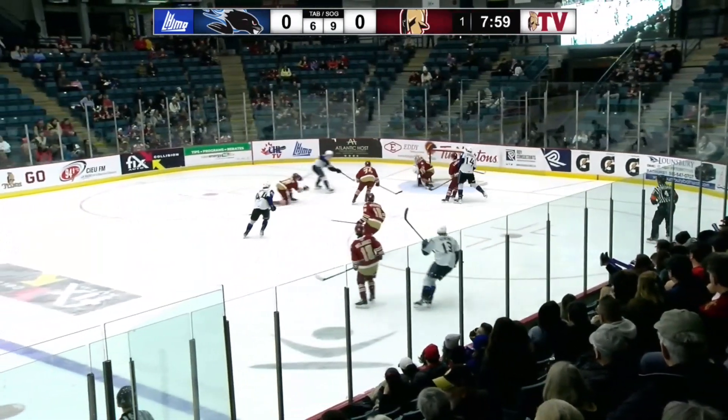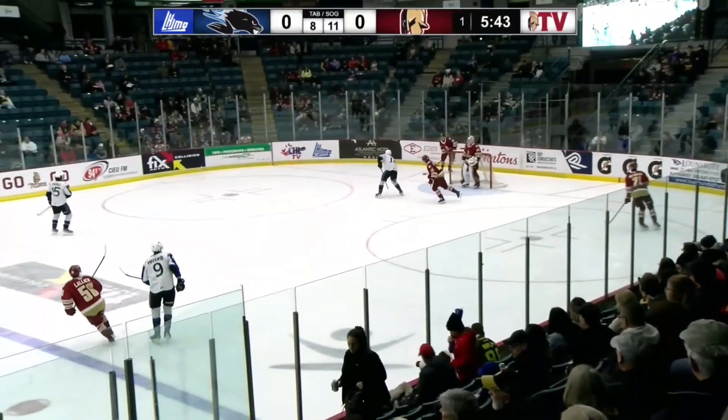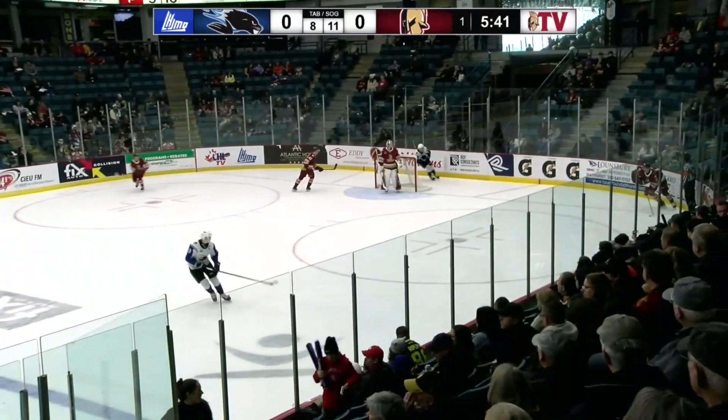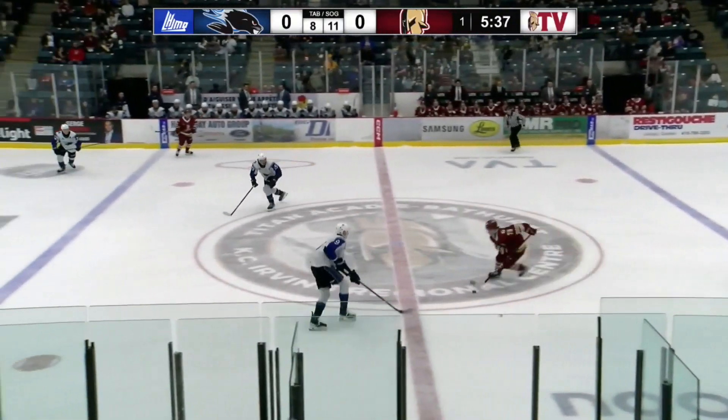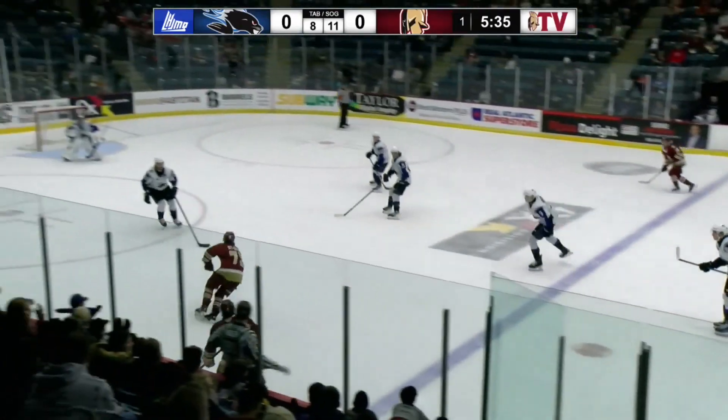Seadogs have it once again. Nice pass across for Clements. And he'll go behind his neck. Plays it into the corner now. That's Reynolds with it. Reynolds up ahead for St. Oz. He'll make his way to center ice. Gets by Matejko. St. Oz inside the St. John's zone.